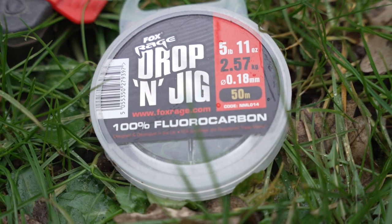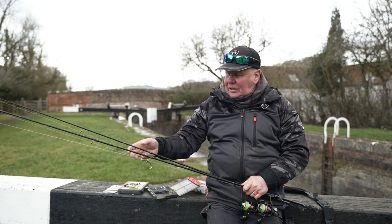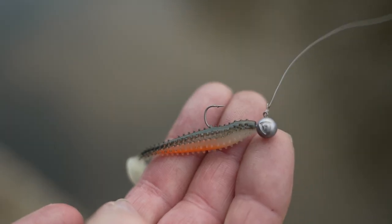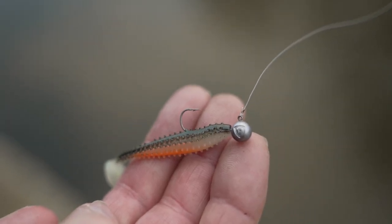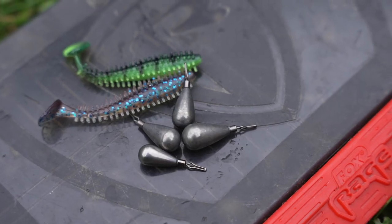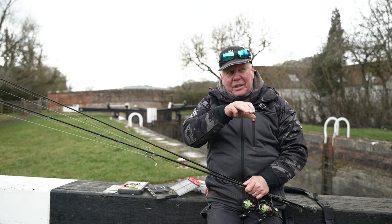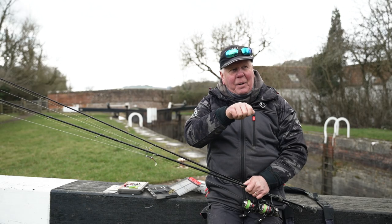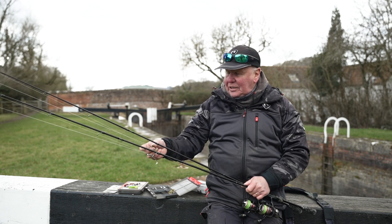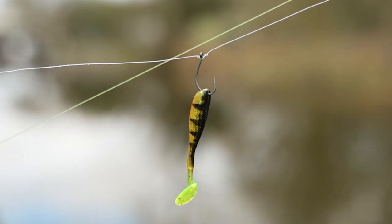On the business end, I've got 5-11 fluorocarbon, and a two gram jig head with hot olive spiky on that one. On this one, I've got a tungsten drop shot lead — I really like that; you can feel the bottom with it and go over hard patches and soft patches. And today the killing lure on that was the UV perch.